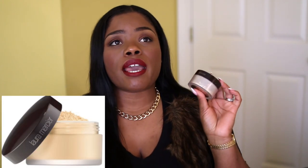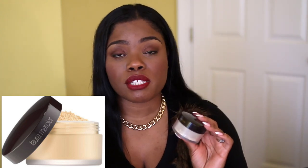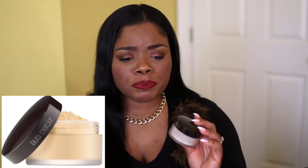Last up in face is the Laura Mercier Translucent Powder. This one is bae — I have backups, I have the travel version, and I even have the compact version that I carry around in my purse. I absolutely love this powder. It's blurring and colorless, so I don't have to worry about finding a powder that matches my foundation. I just apply this under my eyes to set my concealer and in my T-zone. I will never not have this — I've yet to find a powder that does what this does for me.